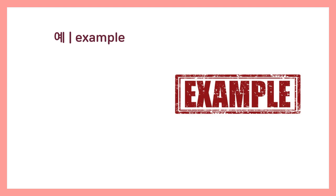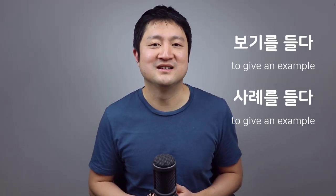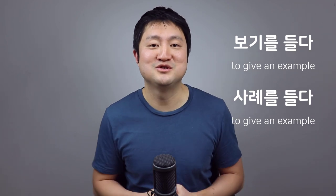Another common use of 들다 is when giving examples. The word for 'example' in Korean is 예, so 'for example' is 예를 들면 or 예를 들어. 예를 들면 means 'if I give you an example,' and 예를 들어 means 'to give you an example.' There are also other words for example: 보기 and 사례, and we can use these with 들다 as well — 보기를 들다 and 사례를 들다. So giving examples is another really common use of 들다.